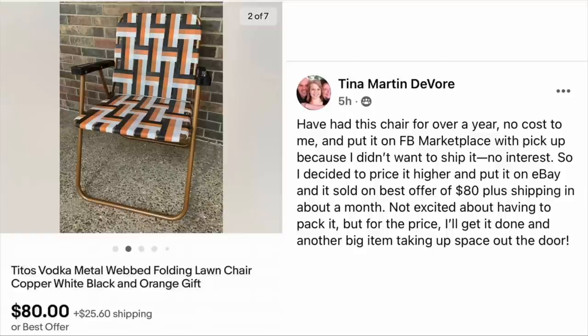In the comments, someone suggested shipping these types of chairs in a mirror box you can get at a U-Haul store. You can just go to the U-Haul store and buy one box for a specific item — I thought that was a great suggestion, so thanks to whoever said that. Larger items can be a little more cumbersome and time-consuming to ship, so I appreciate when somebody has it figured out and shares it with the group.